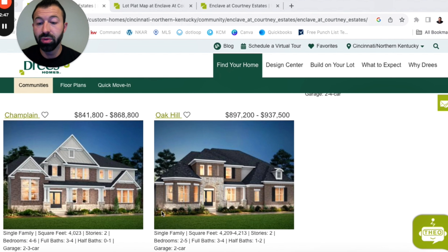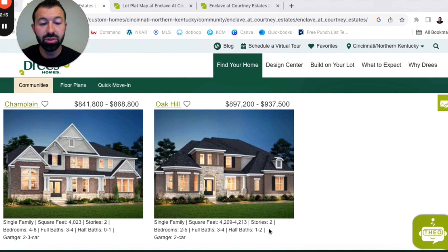Moving on to even larger floor plans, we're starting at $841,000–$842,000 up to $868,000–$869,000. It's 4,023 square feet, a two-story home, four to six bedrooms, three to four full baths, zero to one half bath, and a two to three car garage. Then finishing off with the Oak Hill floor plan at $897,200 to $937,500 — keep in mind selections can make a difference. It's a two-story home, approximately 4,200 square feet, two to five bedrooms, three to four full baths, one to two half baths, and a two-car garage.